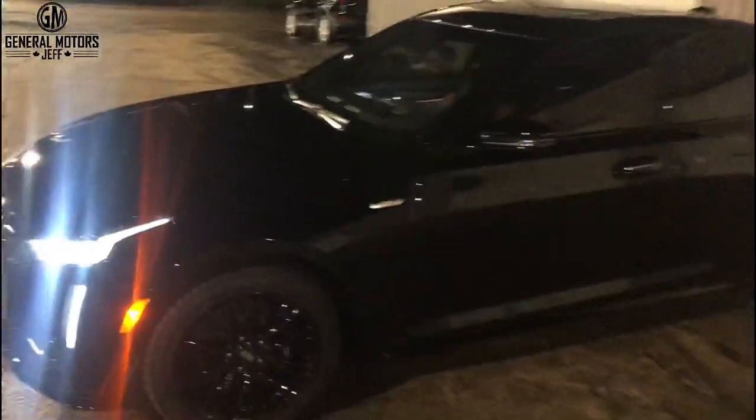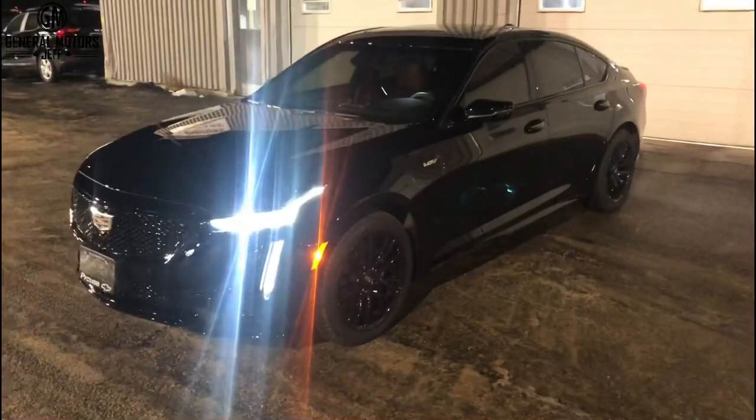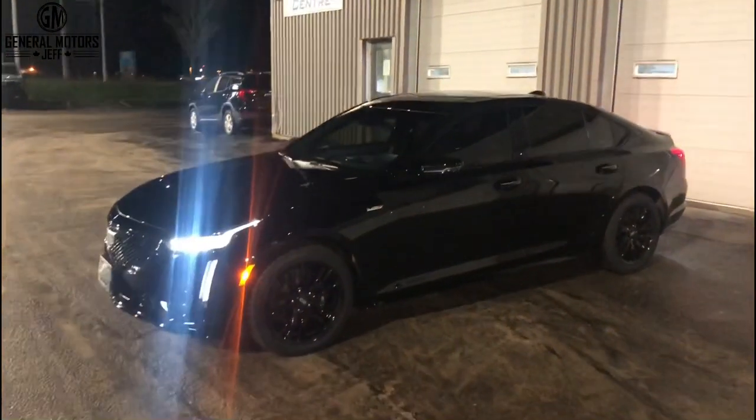So this is the 2021 Cadillac CT5 V-Series. This thing handles like a dream, sounds amazing, and has tons of power. This is one car you've got to check out. If you have any questions or you'd like to see a different video, message me, call me, email me, or comment below — I'd love to hear from you. Cheers, everyone.